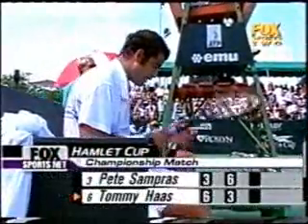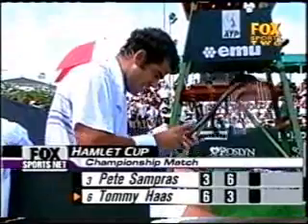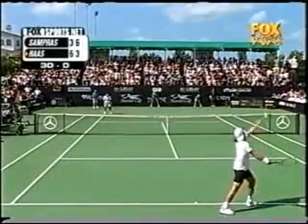Stay with us. When we return, one set for the title. Two points here in this final set.